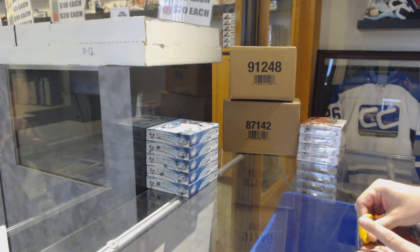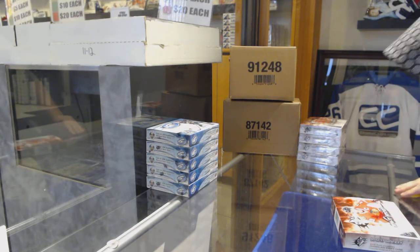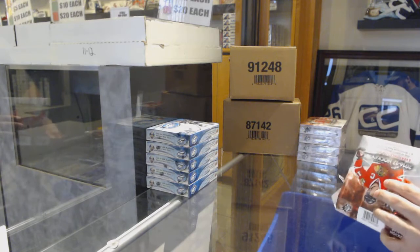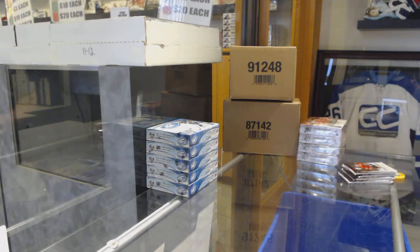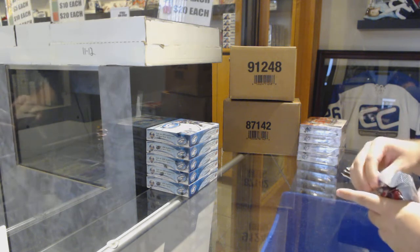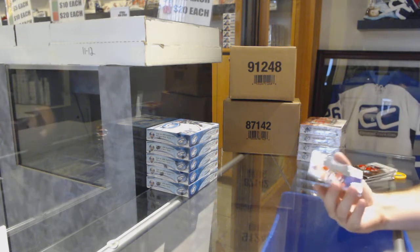Here we go, 97.17. We have the 16-17 SPX 5-box half-case break. I will be golden — that most likely will be a next-week project once I go through all the teams. I've got to evaluate all the teams. That's a good start.